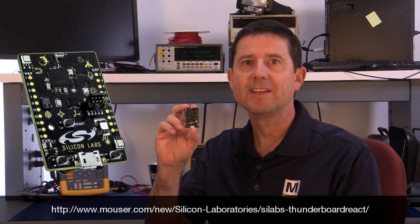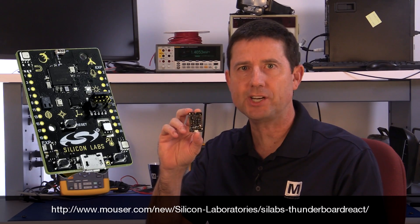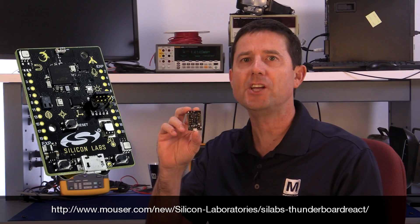Silicon Labs Thunderboard Sense — Smart. Connected. Energy-friendly. A complete sensor-to-cloud inspiration kit. For more information on how to order, go to the web link listed below.